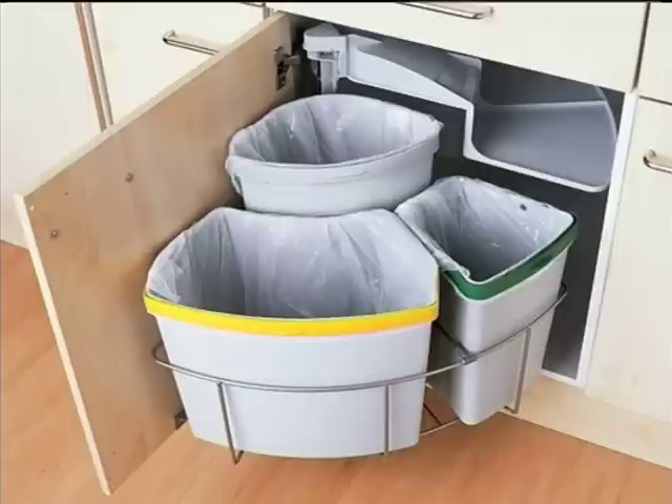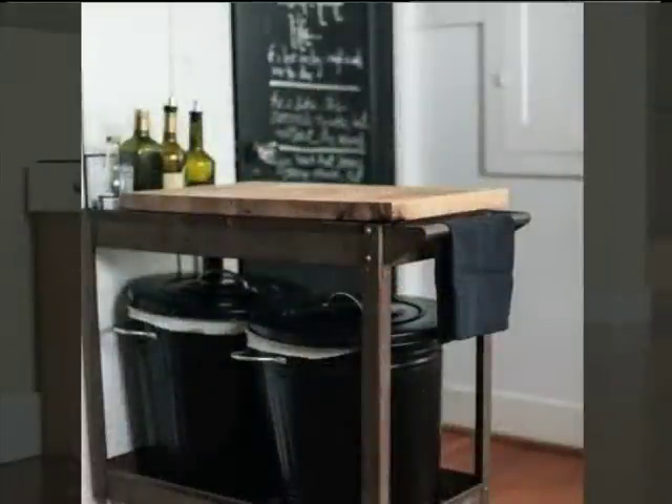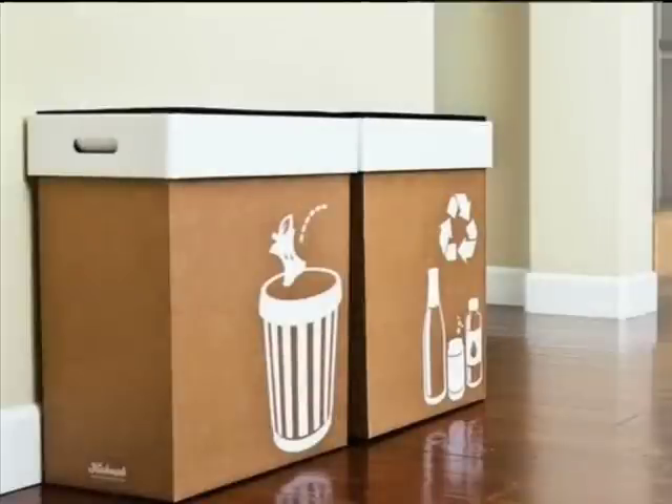Another really good idea is to look at tall countertops or tables — you can hide bins underneath. Get ones that are more visually appealing; they look really nice in your kitchen. And then lastly, find a space you don't use often against a wall somewhere. If you don't have space for all four bins, that's also okay. You can just use two bins — maybe one for paper and plastic, the other for glass and tins. A lot of places actually do the sorting for you, which really helps the whole process.